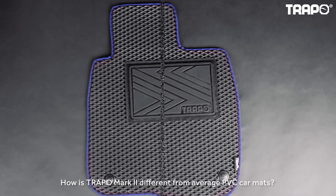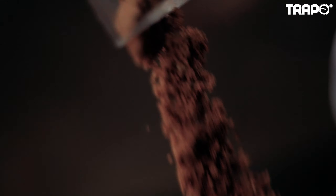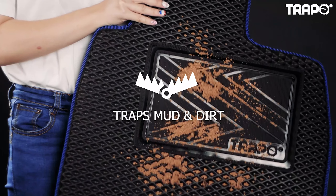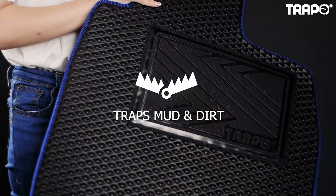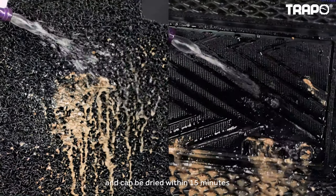How is Trappo Mark II different from your average PVC car mats? Well, let's dive in and find out. Trappo traps mud and dirt more efficiently and is much easier to clean. It's really easy to clean and can be dried within 15 minutes.